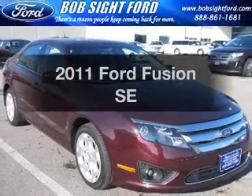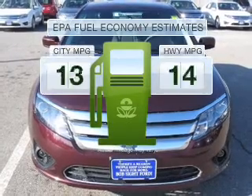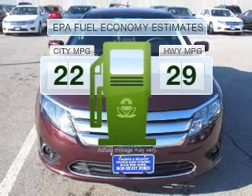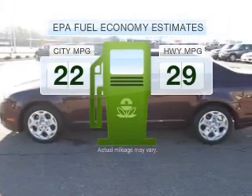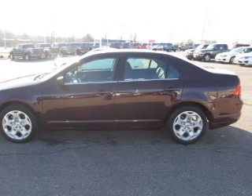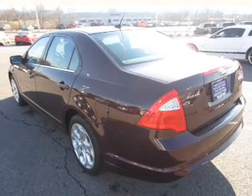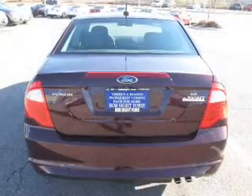Introducing the 2011 Ford Fusion. This is the set of wheels you've been looking for. Low emissions and the good fuel economy offered in this vehicle are important to you and to the environment. With an efficient four-cylinder engine that responds smoothly to its six-speed automatic transmission, the anti-lock braking system will keep you safe on the road.